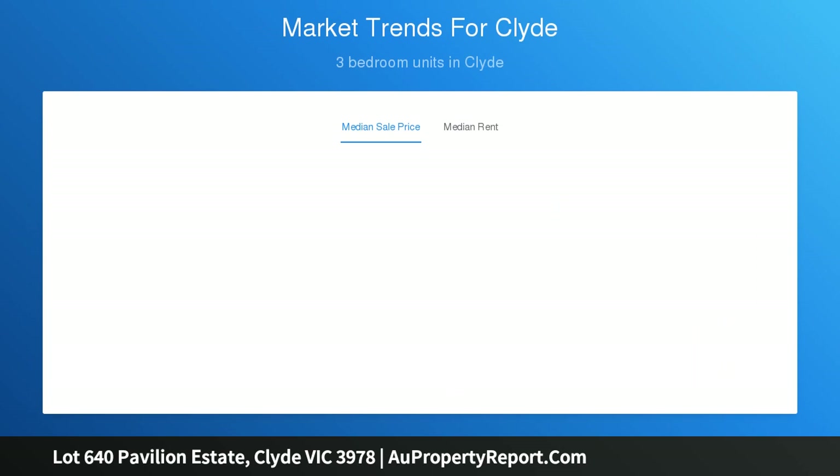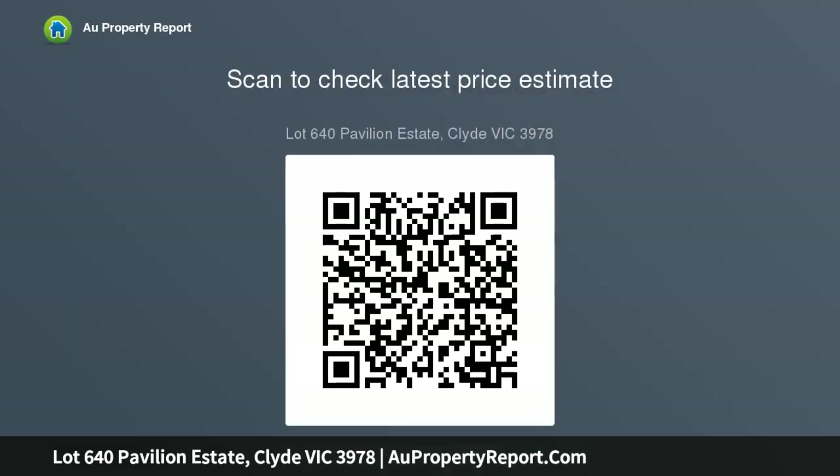With direct access to 70 hectares of parklands, sporting ovals, running, walking and cycling tracks and wetlands, these architecturally designed homes are perfectly positioned. Choose from two, three, or three.